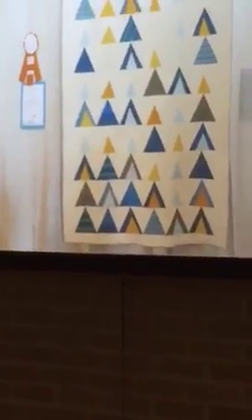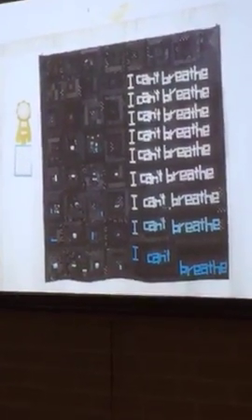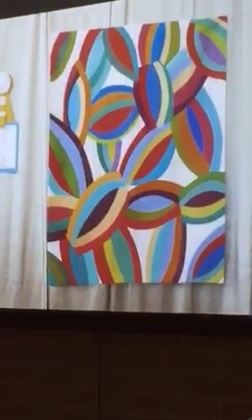Improvisation first place is called 'This One for Eric' by Sean Kimber. Second place improvisation is 'Night Flight Number One.' Third place improvisation is 'Colorfall.'